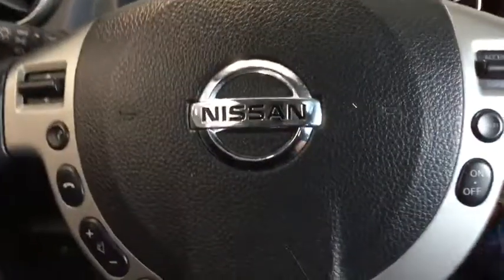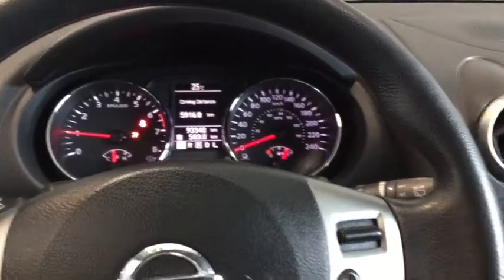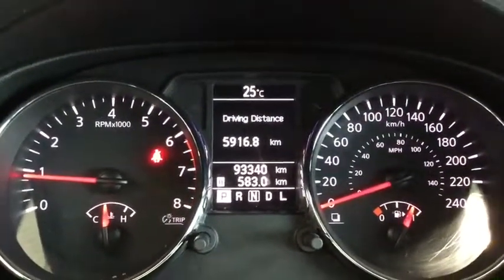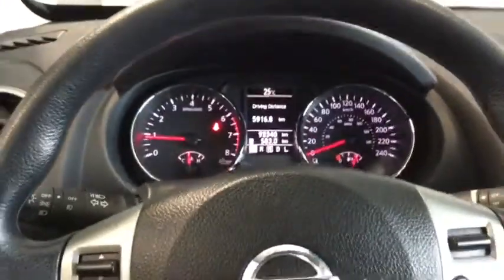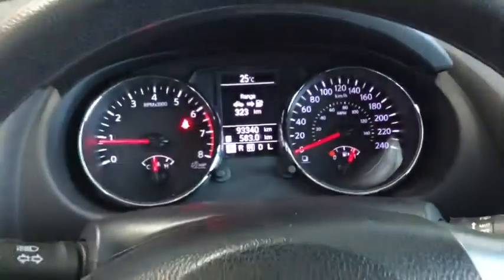Starting up your Nissan — simply put your foot on the brake and place the key in the ignition. That dashboard is going to light up with a cool ambient lighting, and you also have a welcome screen on your display. Taking a look at your kilometers, you have 93,340. It is a multi-information display which you can adjust from your dashboard.